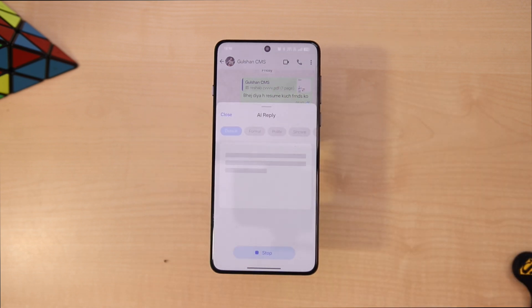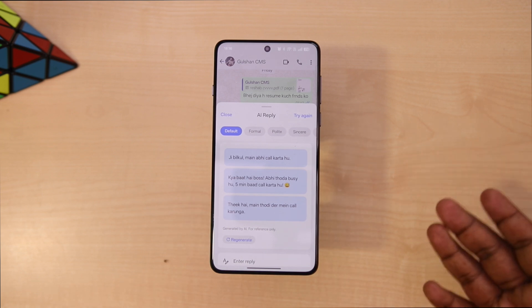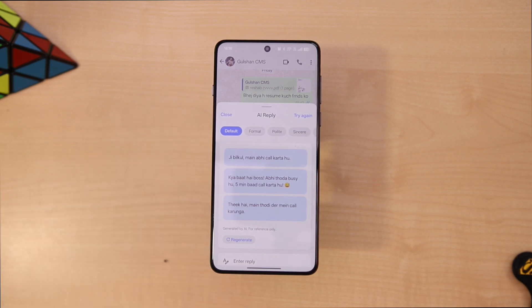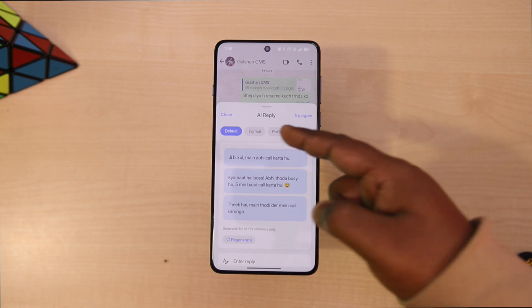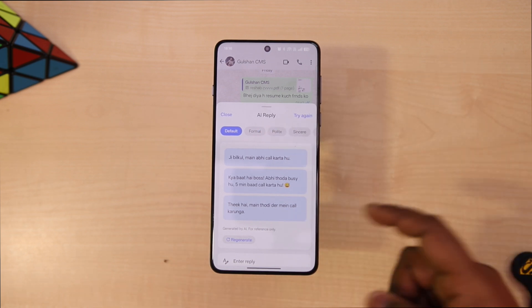According to the last message, it will generate a reply. It can work in English, Chinese, and even other languages. It also types in English, which is great for the Indian audience. You can also change the tone of the message — you can switch between formal, polite, sincere, and even humorous.